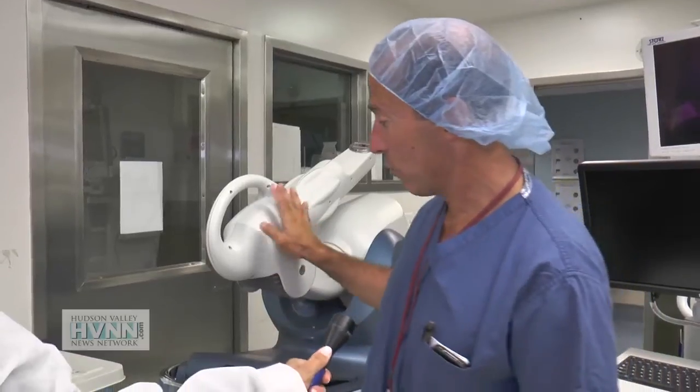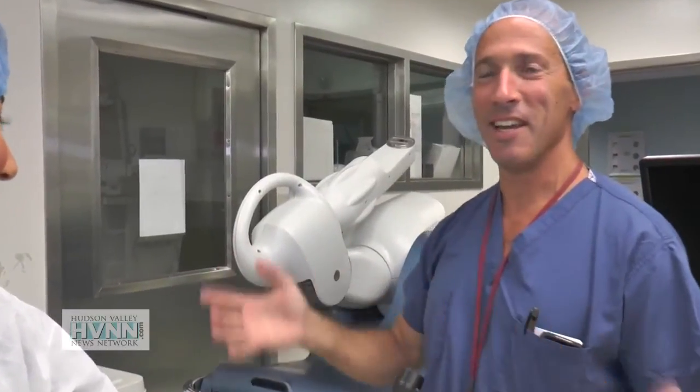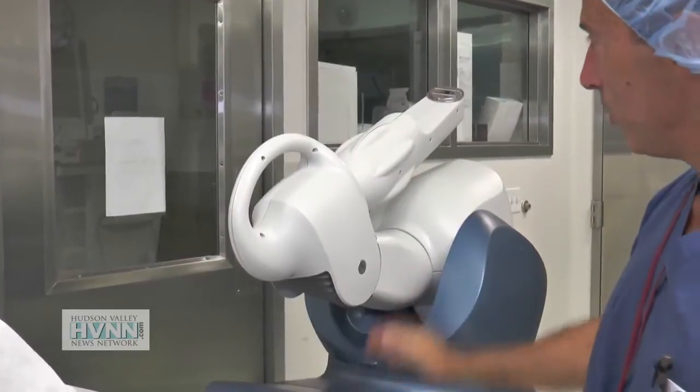Meet Makoplasty. This is the robot. You would expect it to be something more dramatic and exciting, like maybe the robot from Lost in Space or something like that, but basically this is the machine.